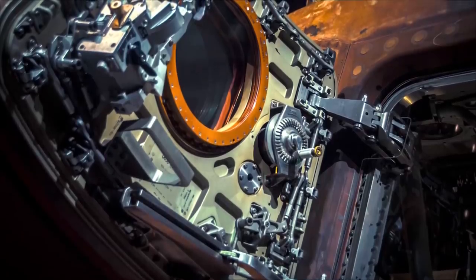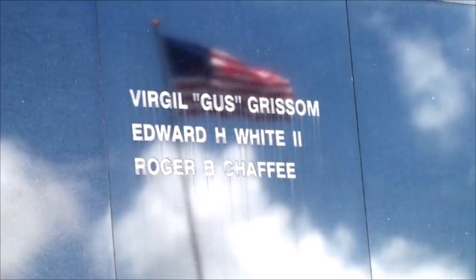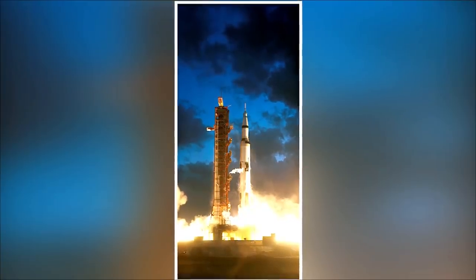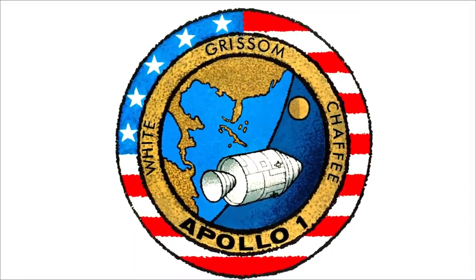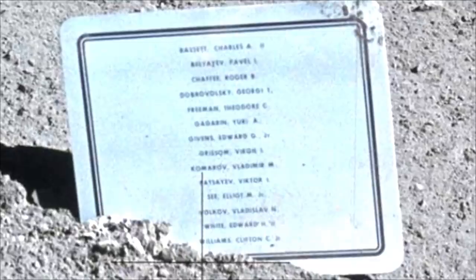The hatch on the craft changed too, now opening outward within five seconds. In honor of the fallen astronauts, the craft was re-designated Apollo 1, with the next being Apollo 4. When Neil Armstrong and Buzz Aldrin finally set foot on the moon, they laid an Apollo 1 mission patch on the surface. Later, a plaque with the names of the Apollo 1 crew and others who had given their lives in the quest to reach the stars was placed on the moon.